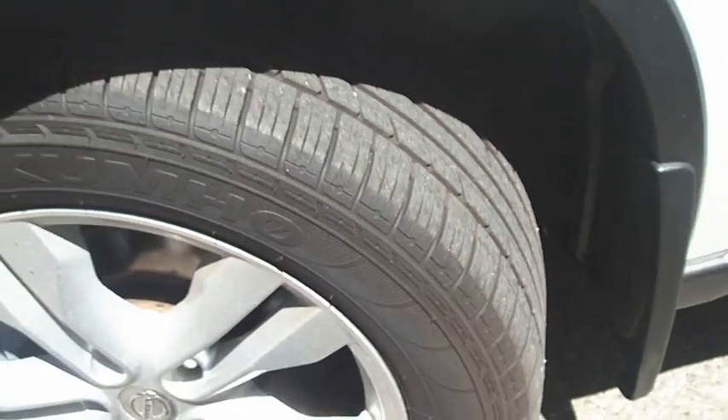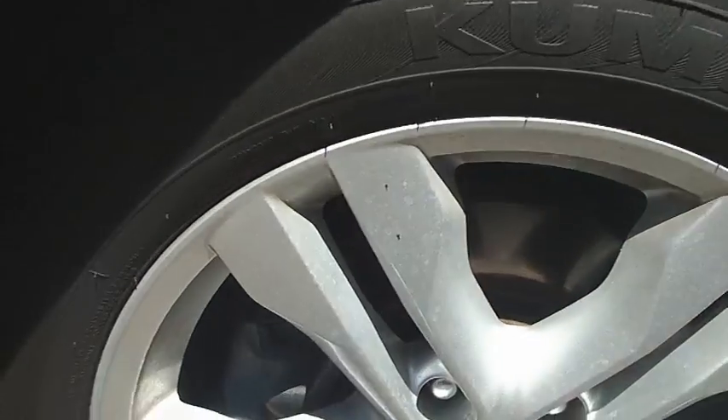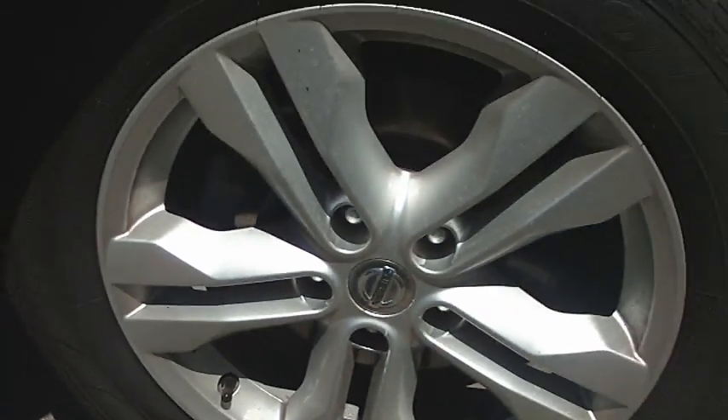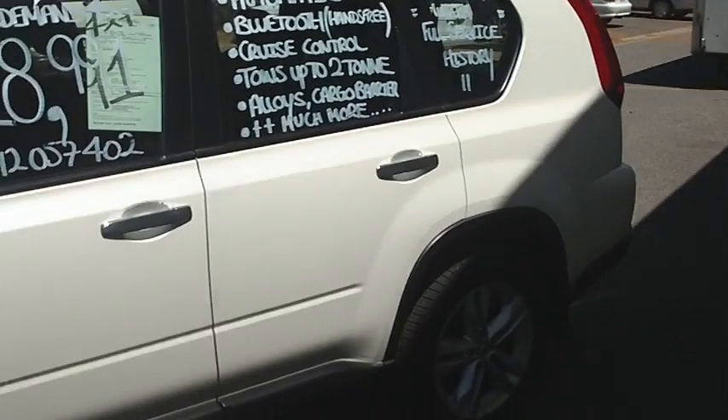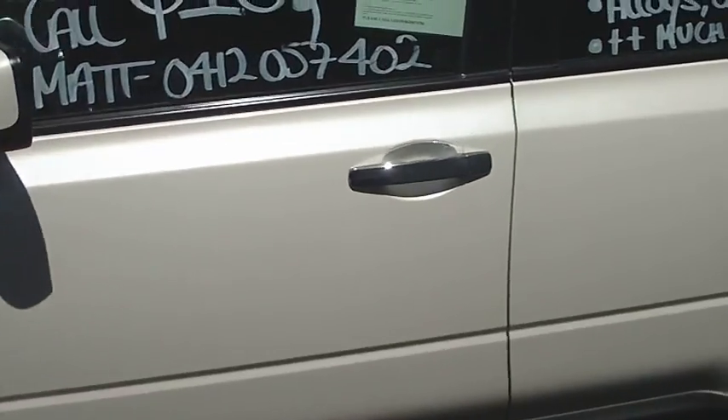If I show you the tread on the tyres — good tread there, probably about 80% still left on there. Alloys are in good condition as well. Let's give you an overall shot of the vehicle and we'll go inside now.